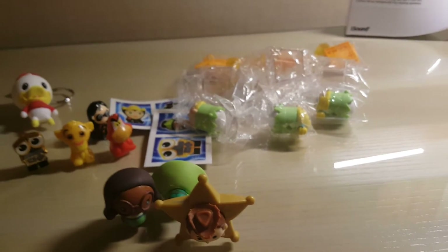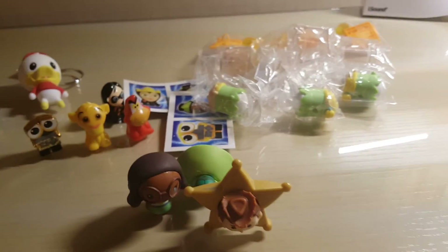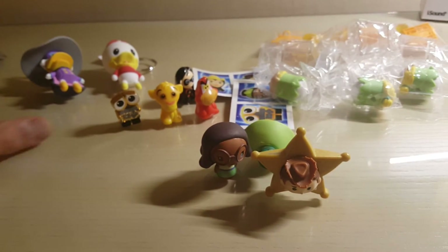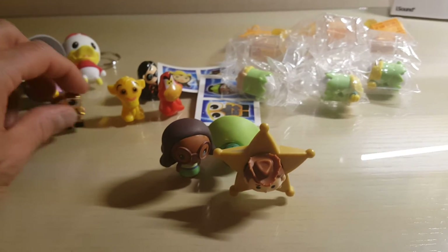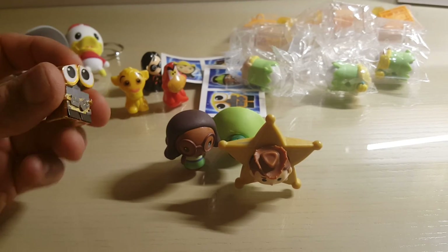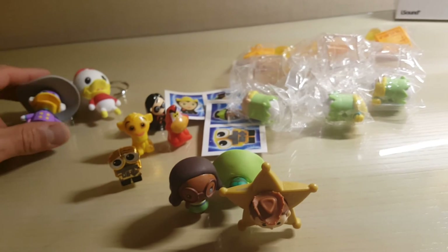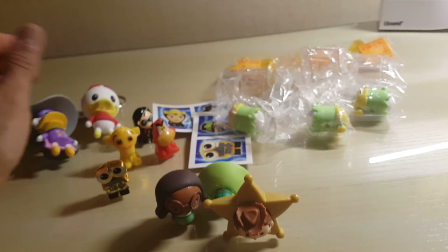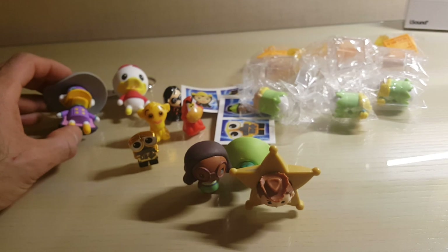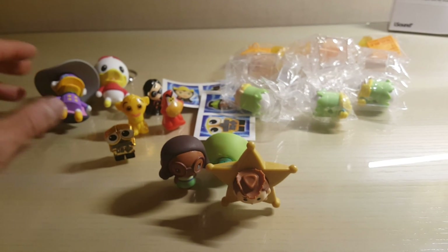If you have any preference or something you'd like to see me open, let me know. I'll probably open some more within the next day or so. Let me know which one's your favorite — normally I'd go with Darkwing Duck, but since we have the gold Wally I think he's the winner for the day. He's going right on my desk. If you like my videos and enjoy opening blind bag toys, subscribe to my channel and leave a comment below. Thanks and have a good night!